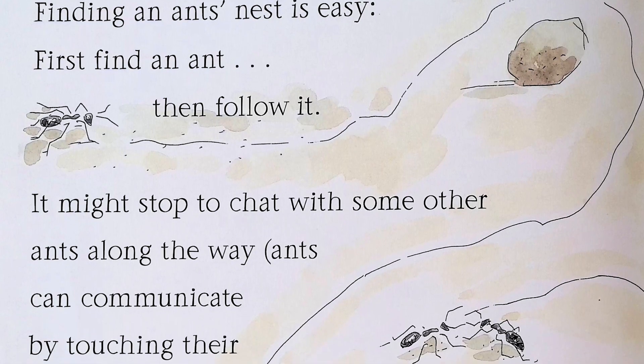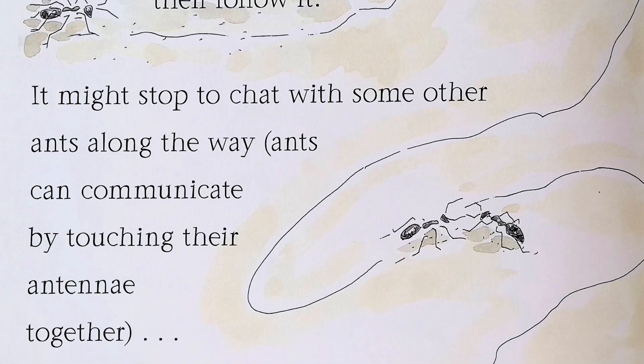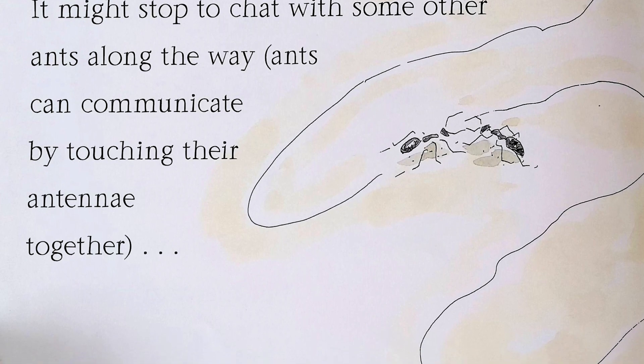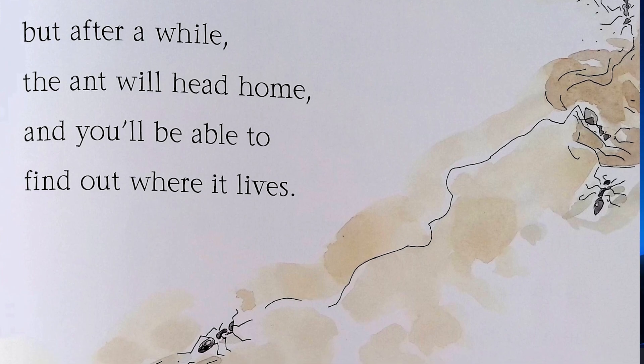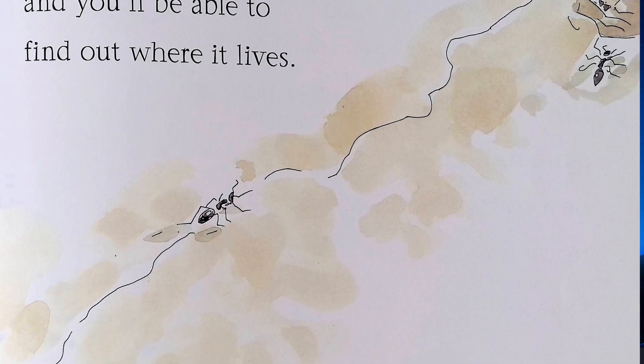Finding an ant's nest is easy. Find an ant, then follow it. It might stop to chat with some other ants along the way. Ants can communicate by touching their antennae together. But after a while, the ant will head home and you will be able to find out where it lives.